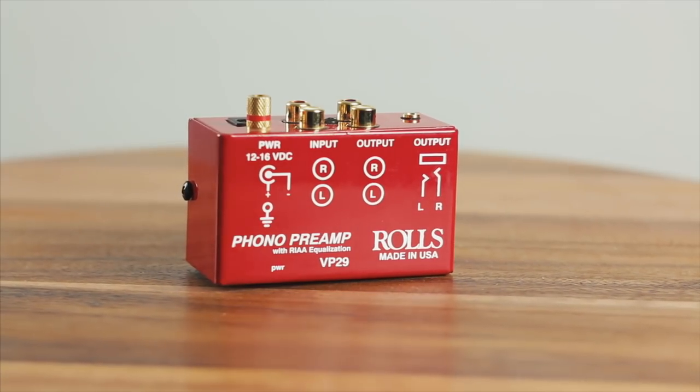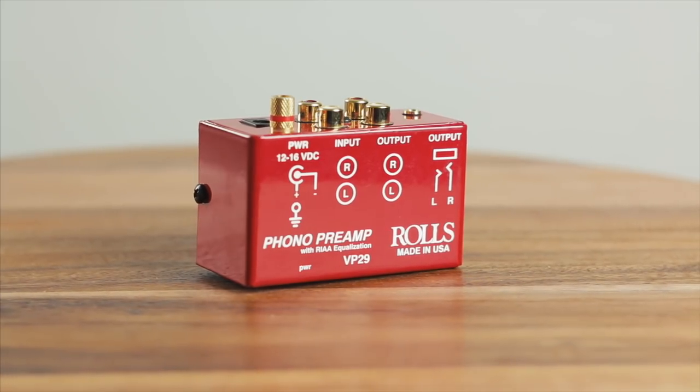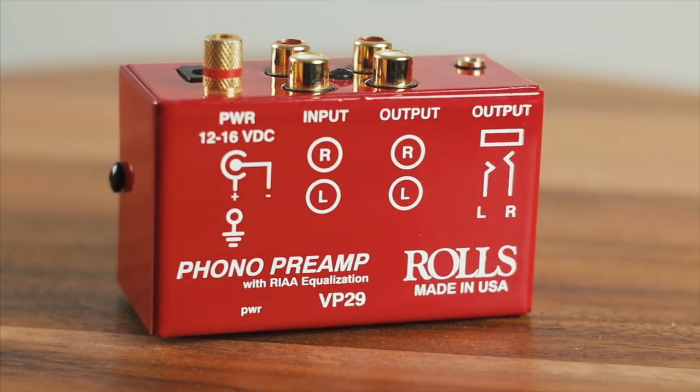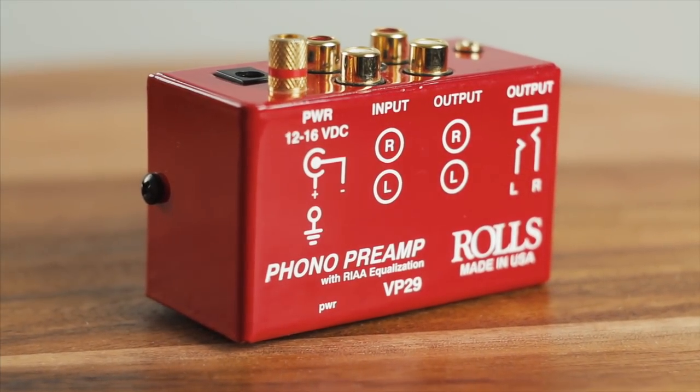The analog turntable and the digital sources take two different paths for a bit, so let's follow the analog first. My turntable does not have a built-in phono preamp like a lot of modern turntables do, so I'm running the Rolls VP29 Phono Pre. It runs about $50, and I think it's a killer deal for the quality — a simple little preamp made here in the USA. It sounds good, I've never had an issue with it, and I've had it for about five years. That phono pre is then fed into my audio preamp, but we'll talk about that in a bit.